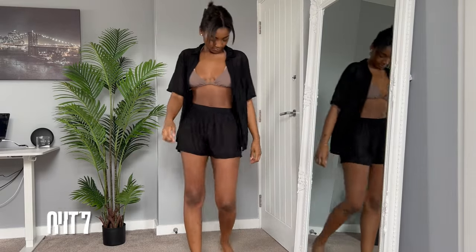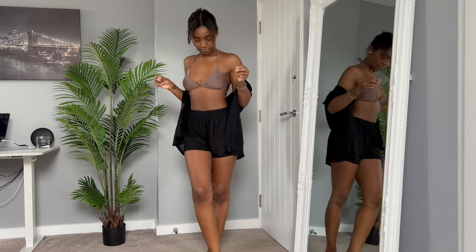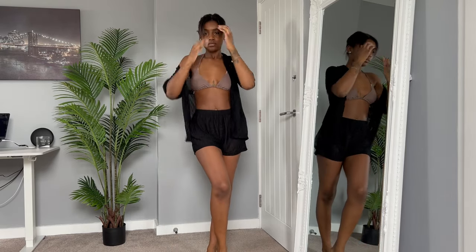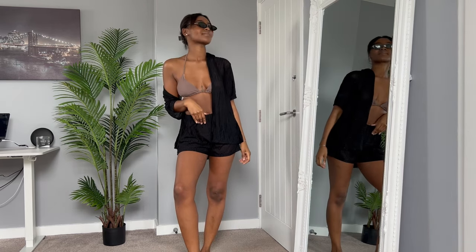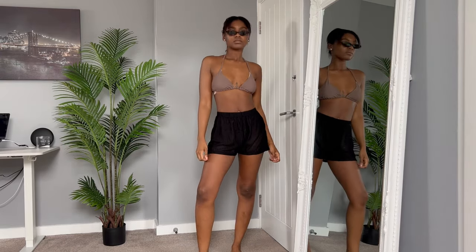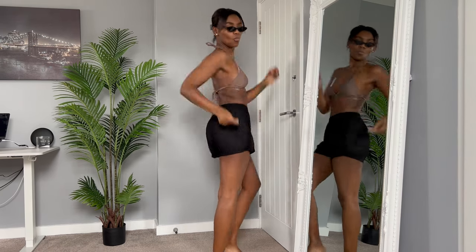For outfit number seven we have a simple shirt and short set which is easy to sling on over a bikini and head straight down to the beach. It's also smart enough to pop into restaurants with for lunch. It's this sort of netty, airy material which is just perfect for the sun so you don't get too hot, paired with some sunnies.